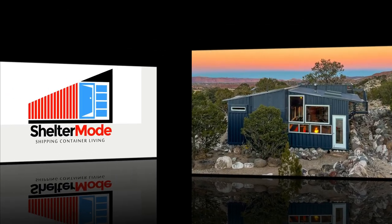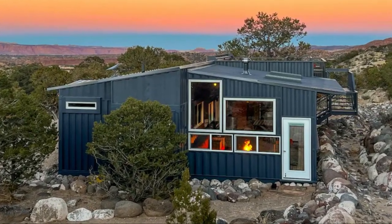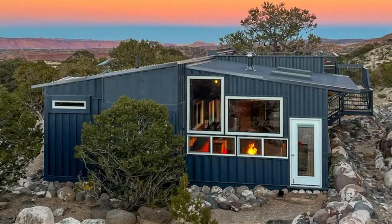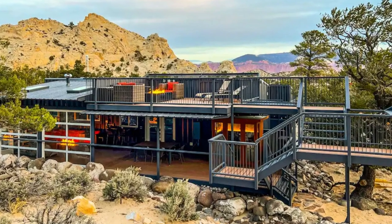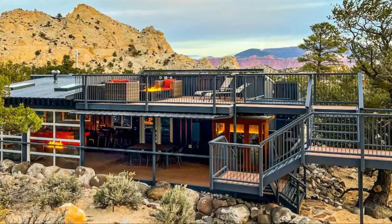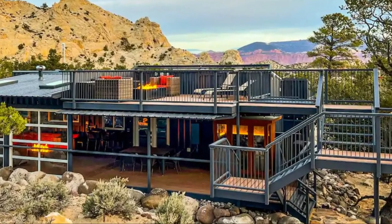This new-built container home is a custom-designed vacation rental with a modern look and feel that features all the essentials for a relaxing escape.